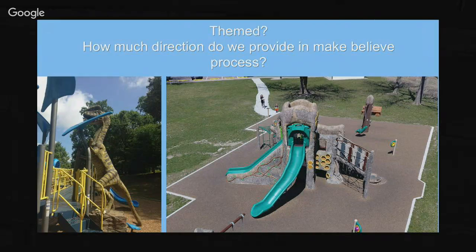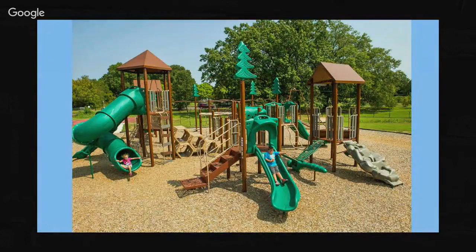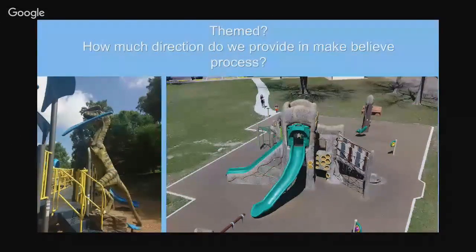For the interactive portion I'd really like some feedback. One question is about theming - how much direction do we provide to make-believe? Do we do it on the left where it's very literal, like dinosaurs tearing apart the playground, or do we do it on the right where it's a tree and it kind of leaves it up to the child to determine if they're swinging through the jungle or walking across a prairie? That really is a big consideration. These custom pieces - this tree made out of concrete, dinosaurs made out of concrete - we could literally draw something on a piece of paper tonight and create it.